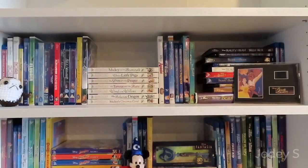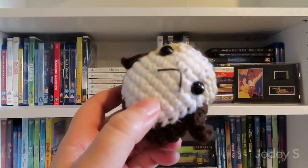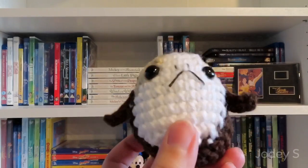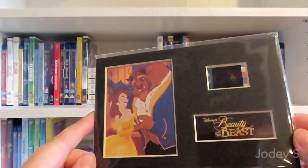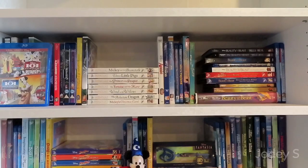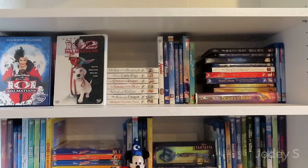Let's get started with my updated 2022 Disney movie collection. On the first shelf I have two little things: one of my crochet porgs, and a film strip from Beauty and the Beast. The first movie is a Blu-ray combo pack of 101 Dalmatians and 101 Dalmatians 2: Patch's London Adventure, and then the live-action 101 Dalmatians as well as 102 Dalmatians.